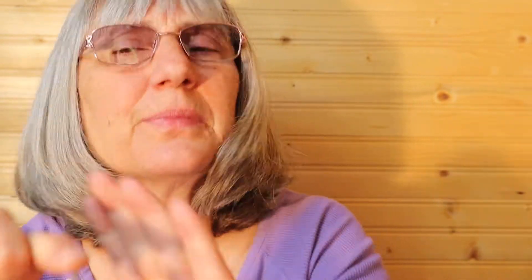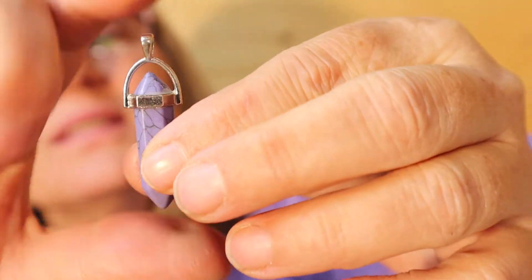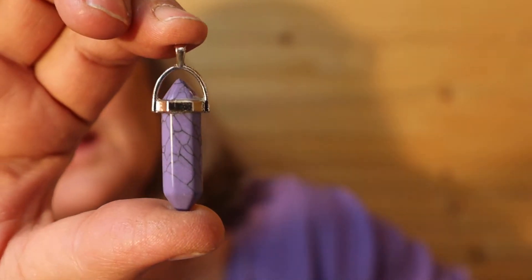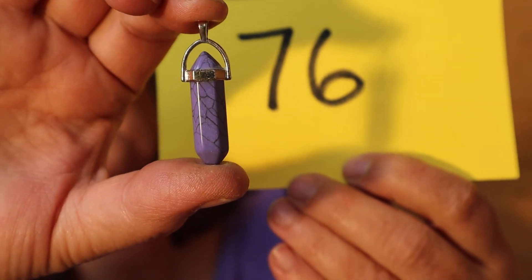I have another pendant here — it's brand new. It's purple with the faux rock veins, silver tone. This is $8, number 76.